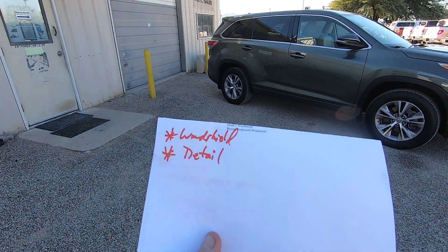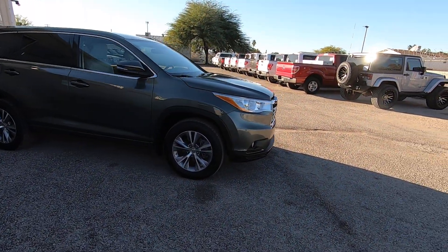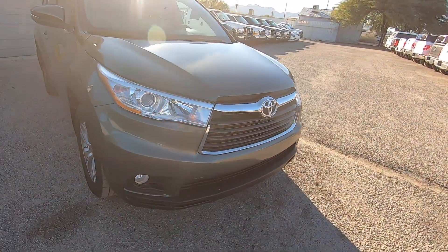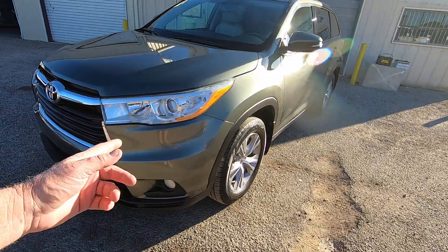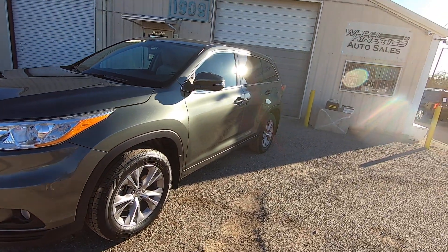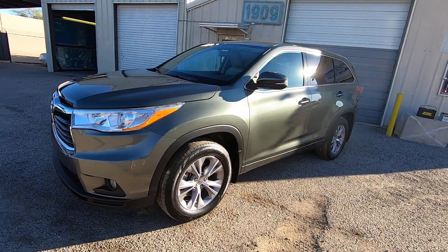All it needed was a new windshield and a detail. I'm going to walk around this thing. I'll point out things I see cosmetically that you may want to look at closer in the photo gallery. It's a good-looking car, it's not perfect. Somewhere around one of the door handles on one side of this vehicle, it's got a door ding. I don't see it on this side, so it must be the other side.